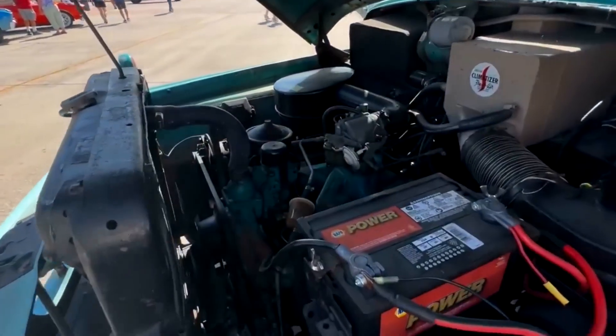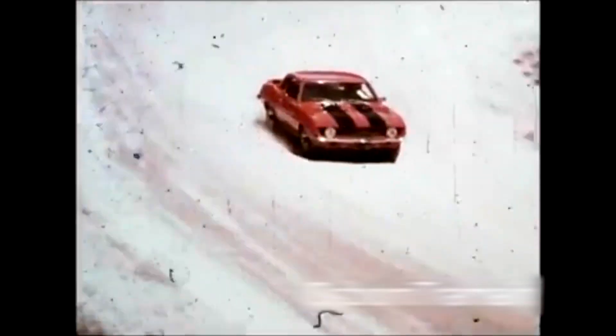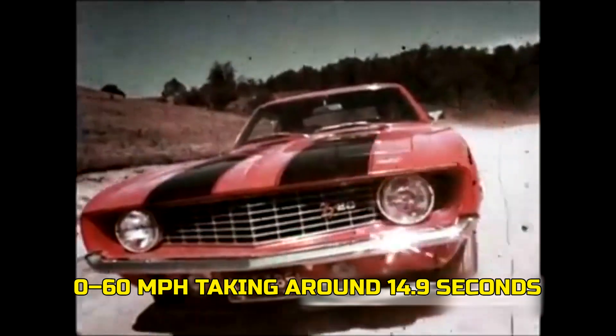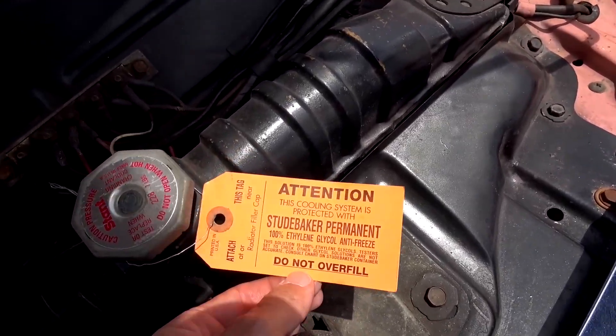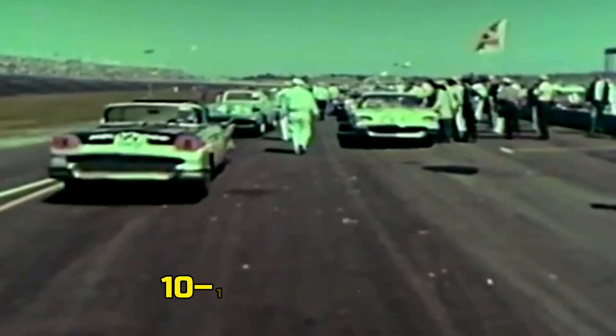What did the Studebaker 224 V8 really do when the light turned green? Factory tests of a 1955 Commander Deluxe four-door sedan with the 224 showed 0 to 60 mph in about 12.7 seconds and the quarter mile in roughly 18.9 seconds. Other carefully controlled tests painted a slower picture — 0 to 60 taking around 14.9 seconds. Most real-world numbers fell somewhere between 12 and 15 seconds, with top speeds brushing just over 100 mph. Line that up with Detroit's heavy hitters — Oldsmobile's Rocket V8, Dodge's Early Hemi, and Ford's Y-block — and those cars were dipping into the 10 to 11 second zone.